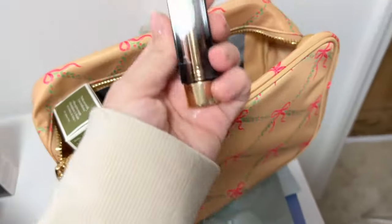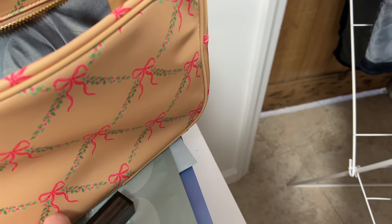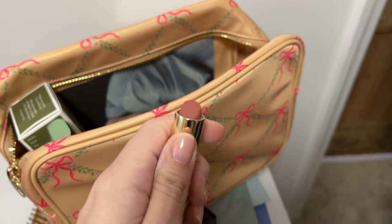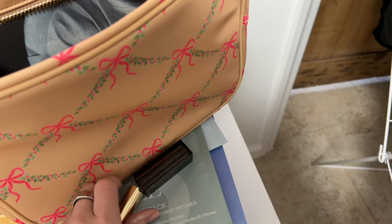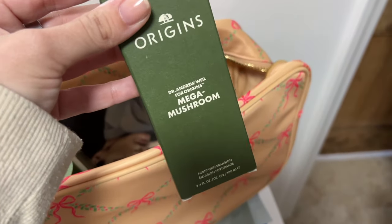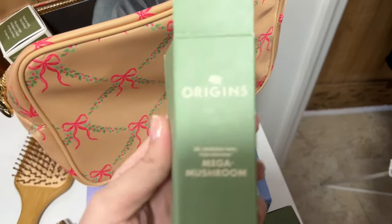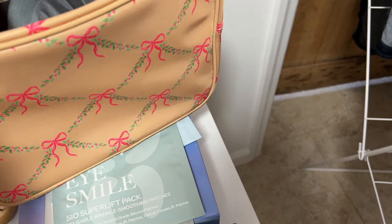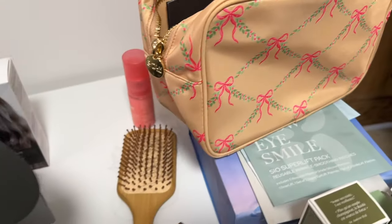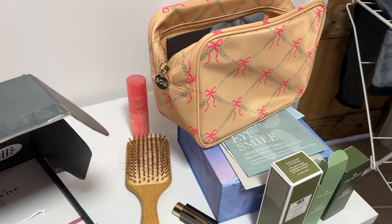I got the Merit matte lipstick in Classic — I haven't tried it yet but it's so pretty. I've really been loving matte lips lately, not like 2016 matte lips, but a softer matte. I also have some Origins products I need to make a video on: a Fortifying Emulsion, a Dark Spot Corrector Serum, and a Soothing Treatment Lotion. Very excited for all of that — and I think that's all the PR I've gotten recently.